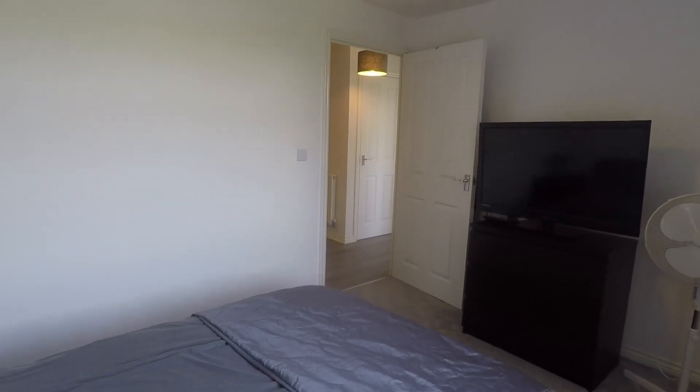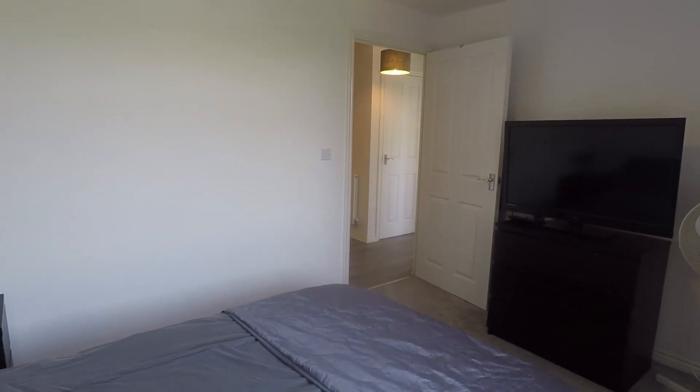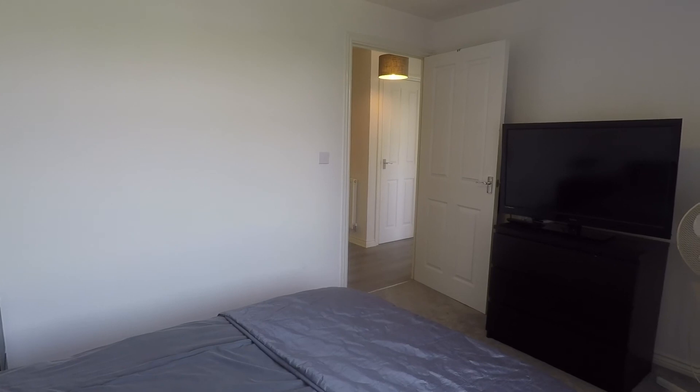So if you're interested in this property, please contact our Pinkmove team today to arrange a viewing. Thanks for watching.